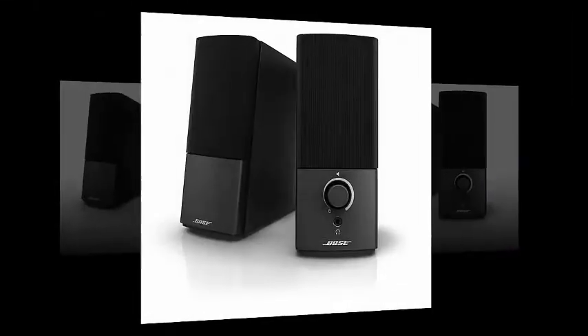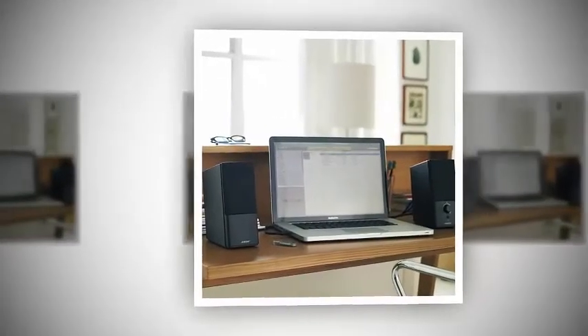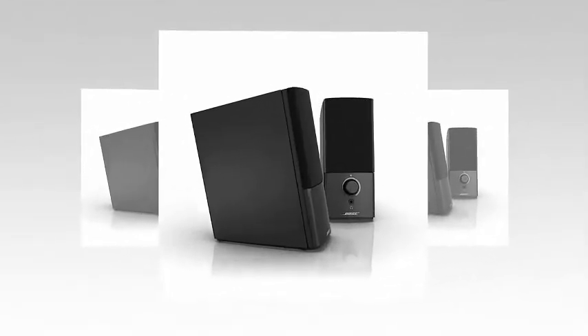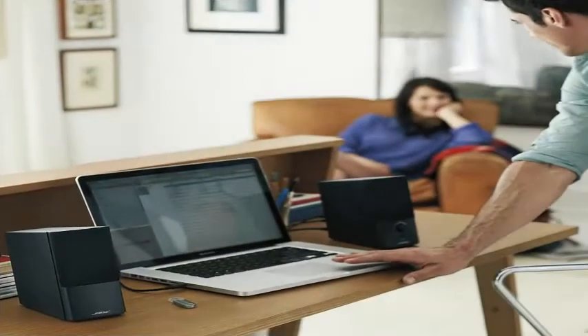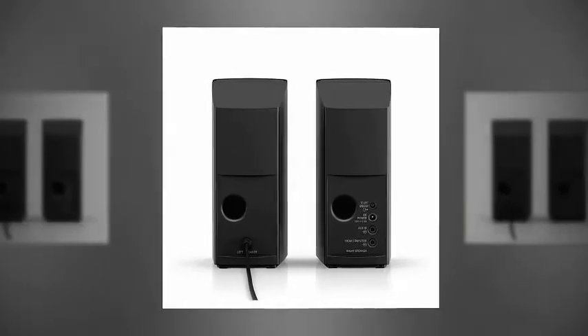At Number 2: Bose Companion 2 Series 3 Multimedia Speakers for PC with 3.5mm Aux PC Input. High Quality Audio Performance with Clear Sound at Any Volume. Use the Auxiliary Input to bring Bose performance to another audio source such as your iPhone or iPad. Volume Control and Headphone Jack on front of right speaker.